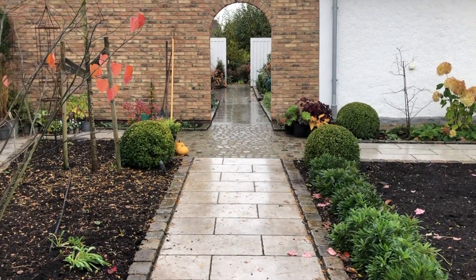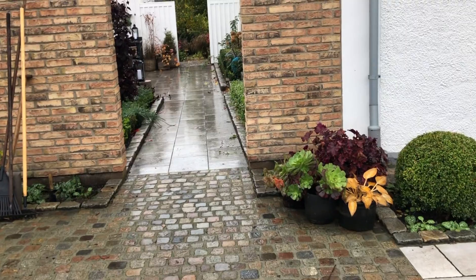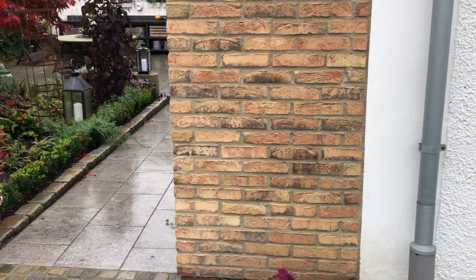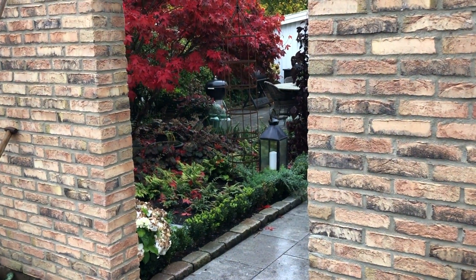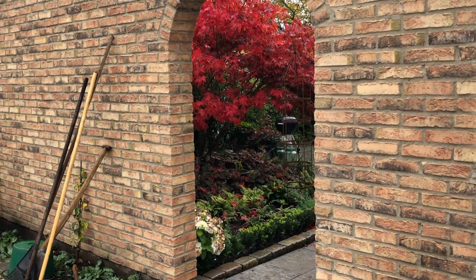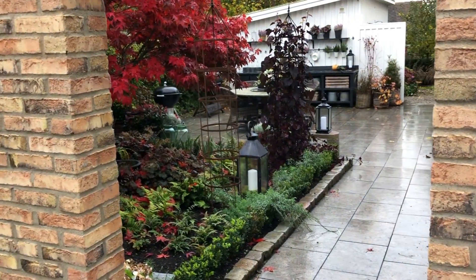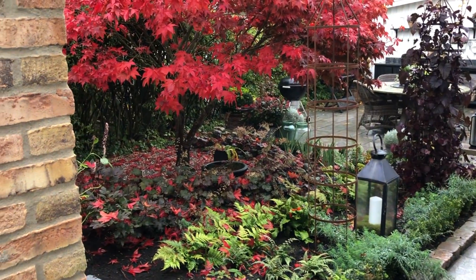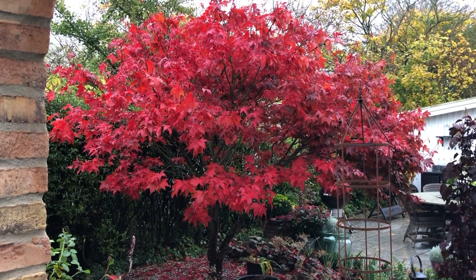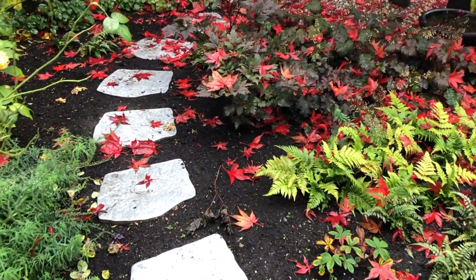Now we are going to look at something fantastic — I have to show you this. I made a video for Instagram this morning and it was so popular, so I think I have to show it to you too. This is our Japanese maple. I think it's about 25 years old — it was here when we moved in. And right now it has a fantastic red autumn color. I love this tree. I will step into the flower bed so that you can see the tree from below.